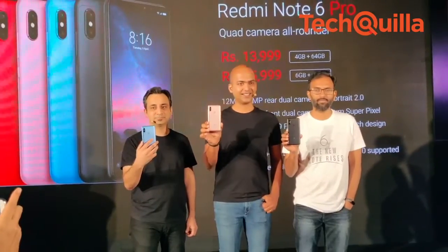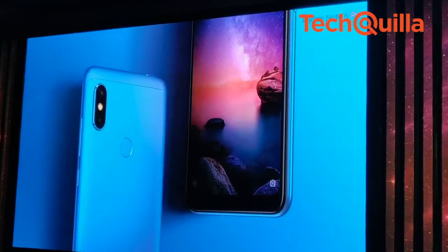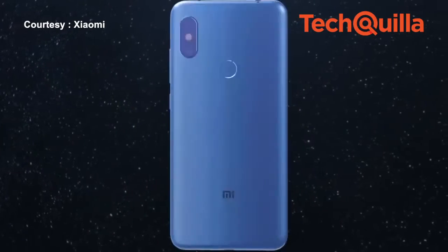Chinese handset maker Xiaomi on Thursday launched the Redmi Note 6 Pro in India for Rs 13,999 for the 4GB plus 64GB variant and Rs 15,999 for the 6GB plus 64GB variant.